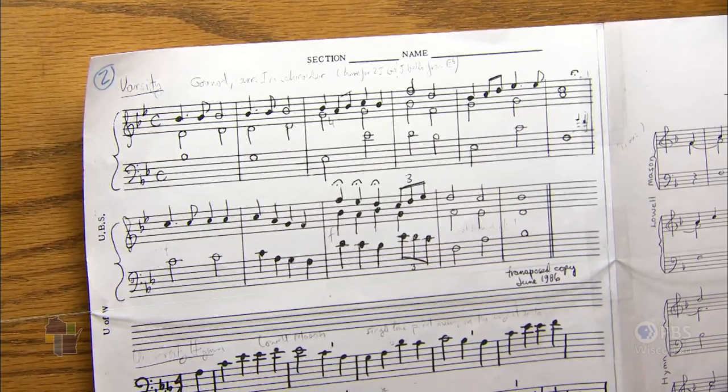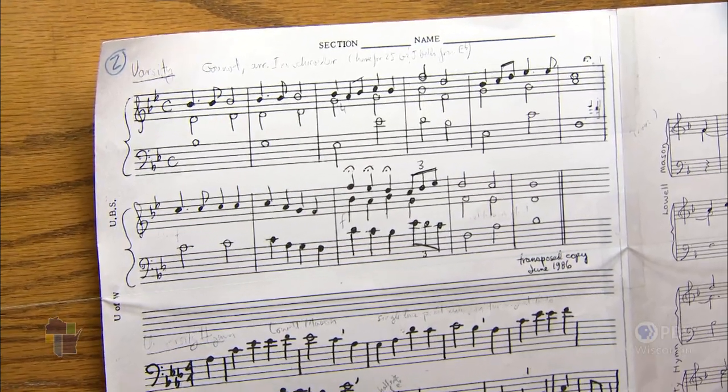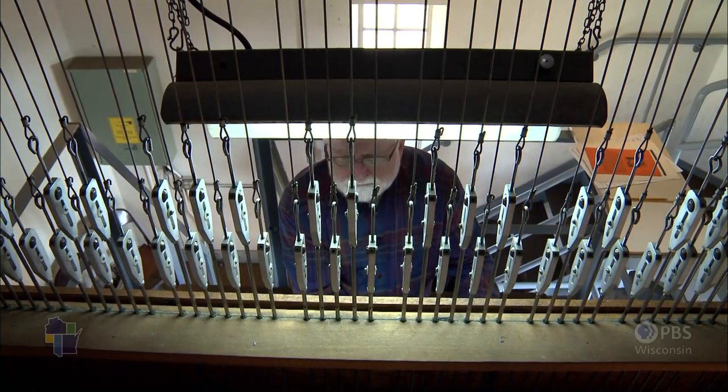I started out with a series of University of Wisconsin songs, ones that I know were played when the bells were installed in 1937.